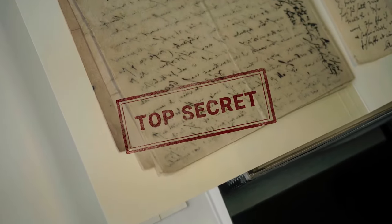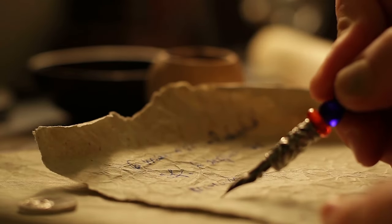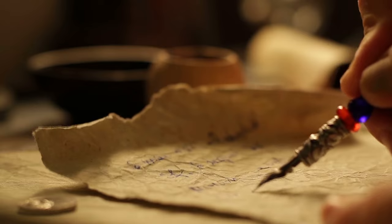Candler went out of his way to keep the formula secret. He also made several changes to the ingredients to improve the drink's overall taste, which meant that anyone in possession of Pemberton's original recipe did not have the actual Coca-Cola formula.